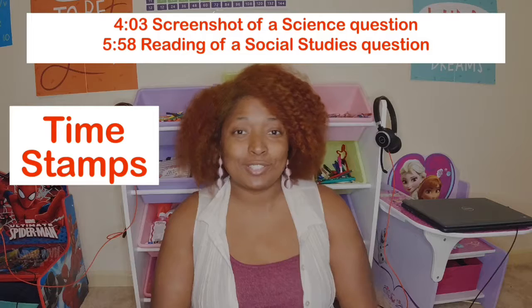Hey you guys, welcome back. Today's video is all about the testing that my children had to do. This week was our first week and we completed it — we're done. I will go into detail and tell you about the MAP testing, give you some examples and show you a few screenshots of what I'm talking about, so stay tuned.